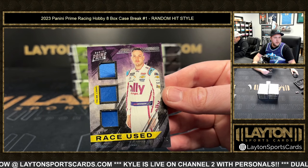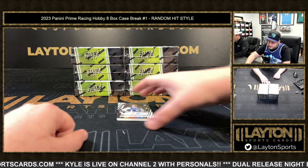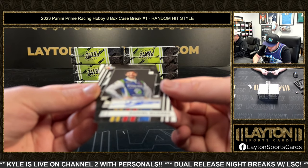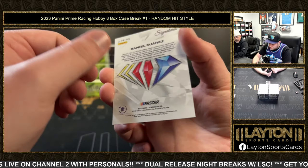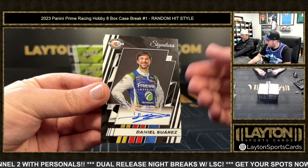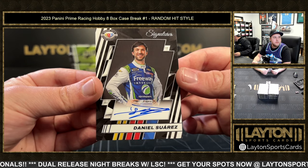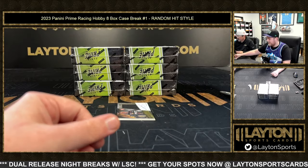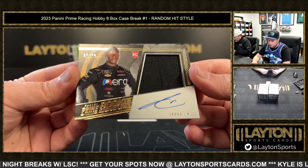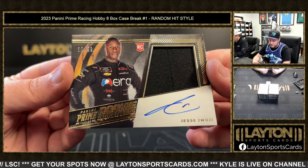A bunch of spots coming in — thank you everybody. First auto this box is Daniel Suarez — that is just a base auto, Daniel Suarez. We've got a Rookie Signatures 80 of 99 — Jesse Iwuji on the fire suit relic, 85 of 99.